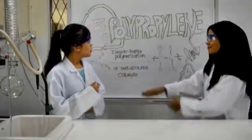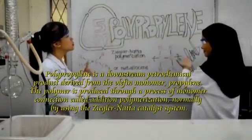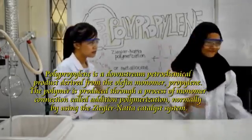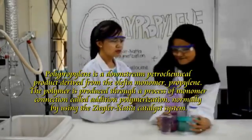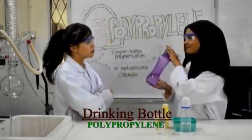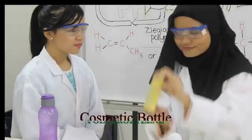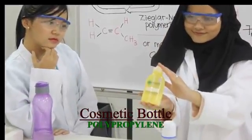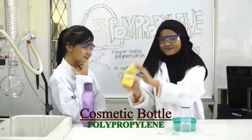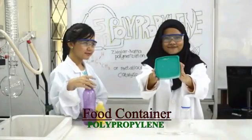Look here — polypropylene. Come here, so these are some examples of polypropylene type containers. Oh, so these are made from polypropylene? Yeah, this water bottle is made from polypropylene, and the same goes to this moisturizer bottle.